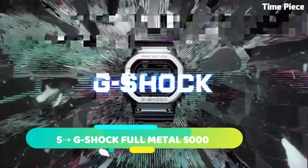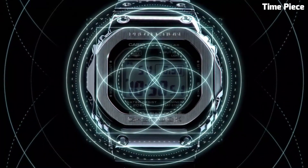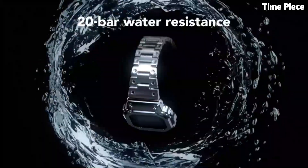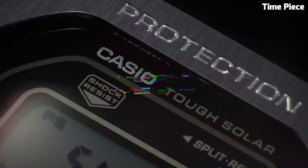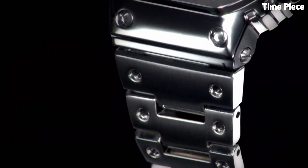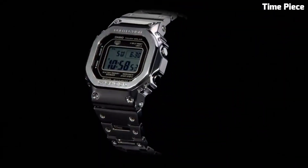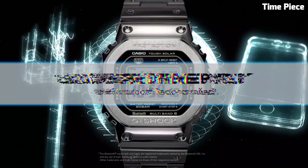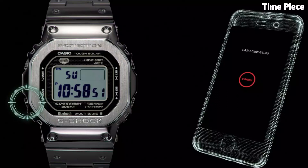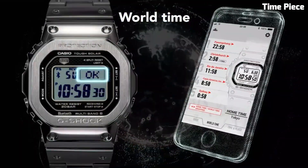Number 5: G-Shock Full Metal 5000 reimagines the iconic 1983 design with modern craftsmanship. The stainless steel case and bracelet exude durability and sophistication. Packed with G-Shock's renowned toughness, it withstands shocks and water resistance. The watch features multi-band 6 atomic timekeeping for precise time adjustment and solar-powered technology for prolonged use. The Full Metal 5000 pays homage to the brand's legacy while incorporating contemporary functionality, making it a prized choice for G-Shock enthusiasts who seek a perfect blend of retro aesthetics and cutting-edge innovation.